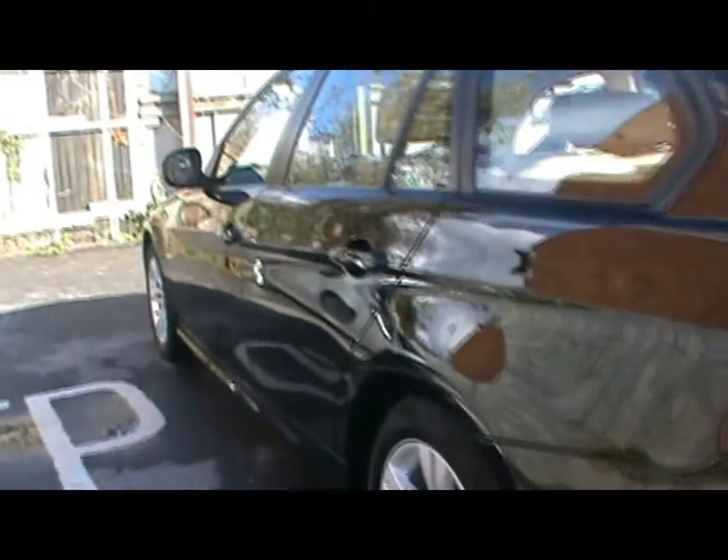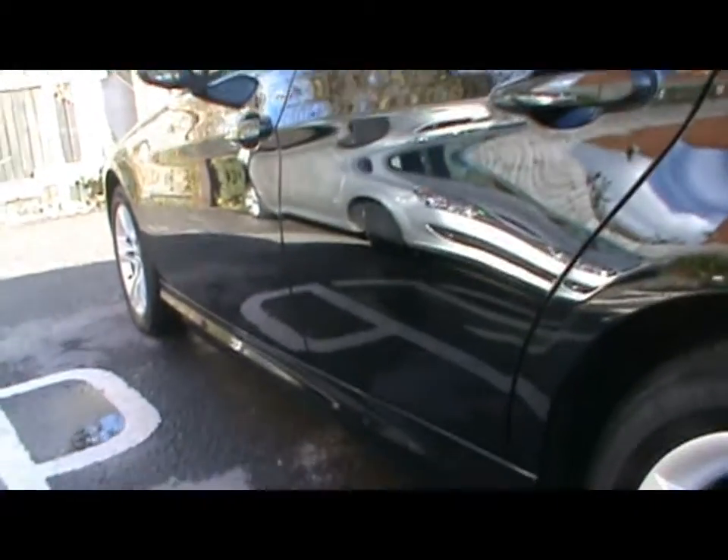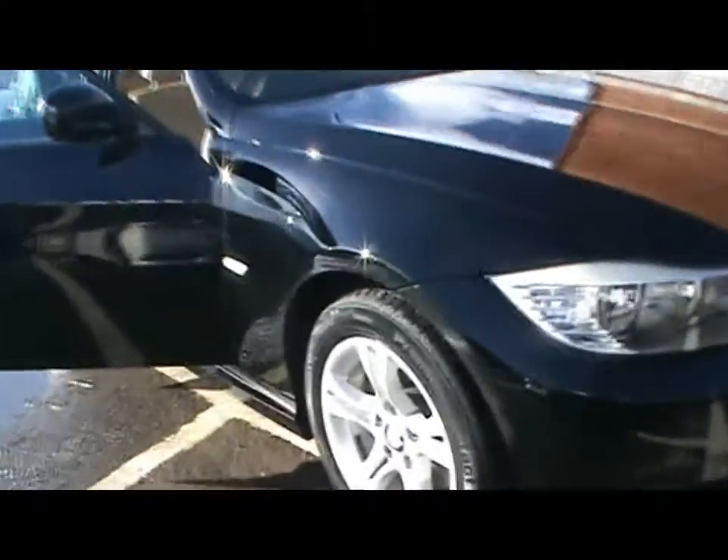Let's take a look at the bodywork down the left hand side here first of all. There's absolutely no dents, scrapes or scratches anywhere. We've also got front fog lights and 16 inch alloys.